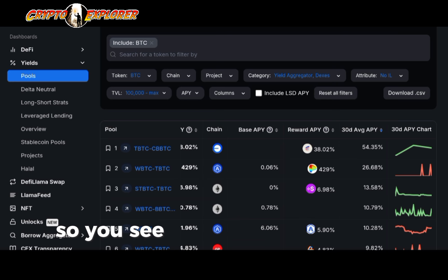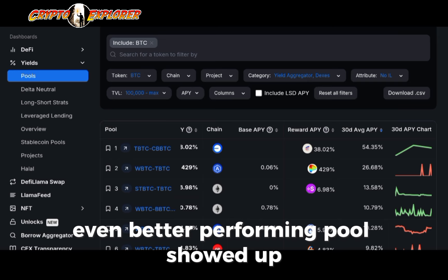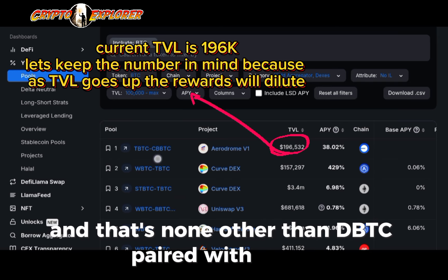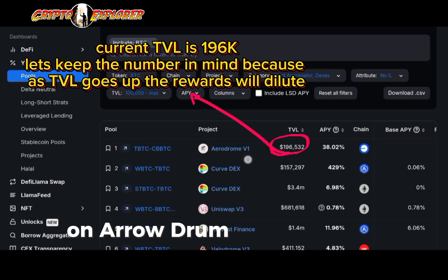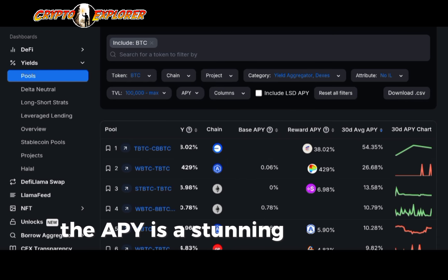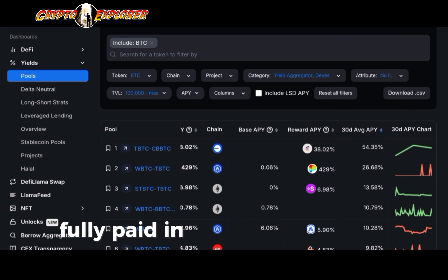A couple days went by and another even better performing pool showed up. That's none other than TBTC paired with CBBTC on Aerodrome V1. It's on Base chain. The APY is a stunning 38%, and it's fully paid in AERO.